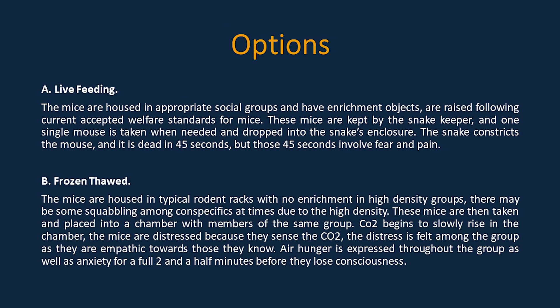In the frozen thawed scenario: mice are housed in typical rodent racks with no enrichment in high-density groups, with possible squabbling among conspecifics. These mice are placed into a chamber with members of the same group. CO2 begins to slowly rise; the mice are distressed as they sense it, and panic spreads through the group. Air hunger, anxiety, and fear are expressed for a full two and a half minutes before they lose consciousness. Remember: a humane death is about minimizing pain, minimizing distress, and minimizing the duration of the process to limit suffering.